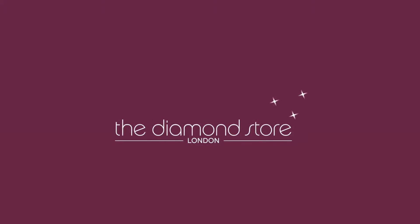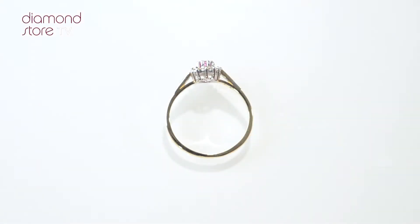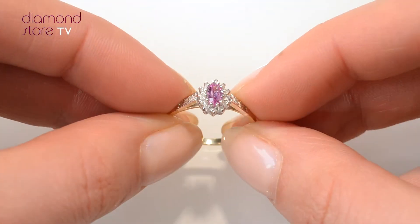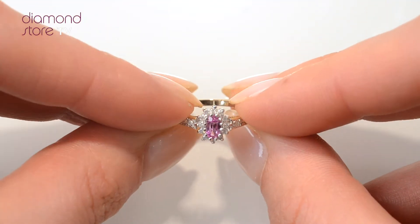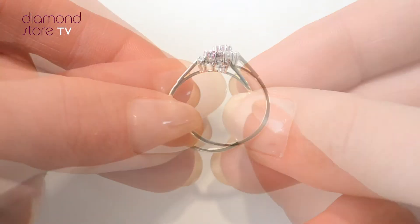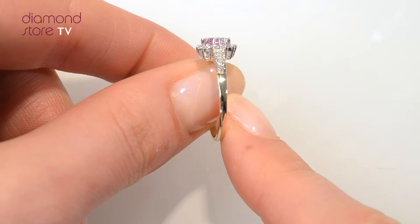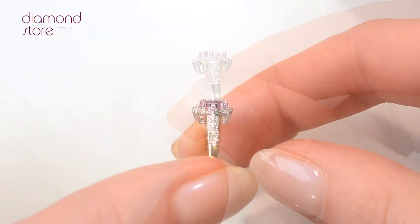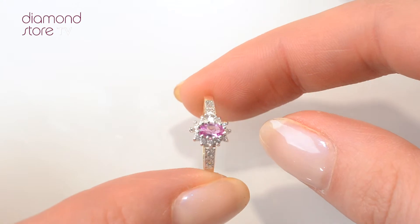Fine diamond jewelry from the Diamond Store. A handcrafted ring, the perfect gift for any occasion. This beautiful 9 carat yellow gold ring looks stunning in a claw setting.